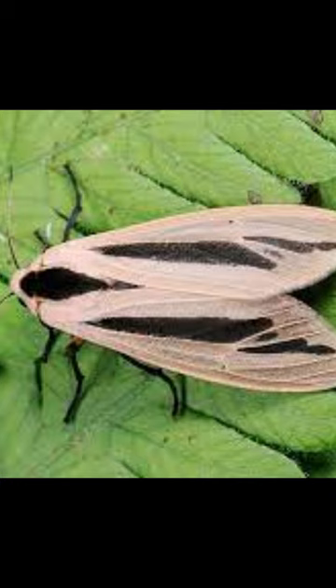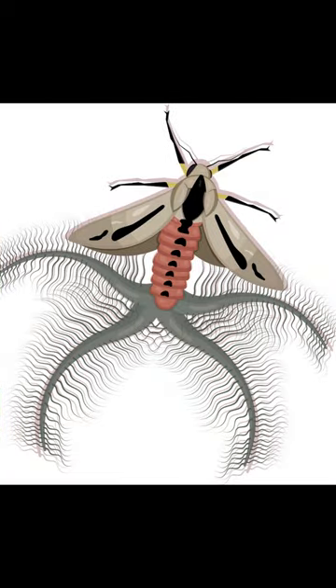Their antennas are long and covered in hair. Additionally, they have an intriguing structure on their abdomen known as coremata, which secretes a pheromone to entice partners.